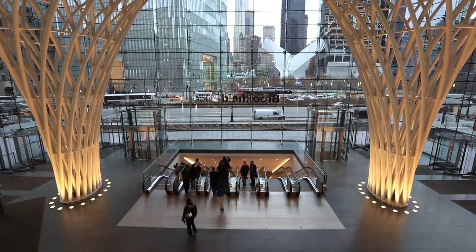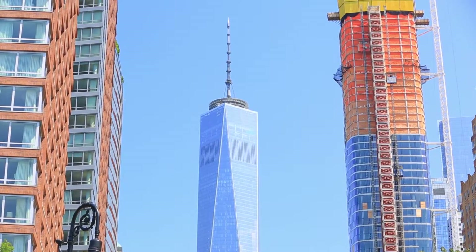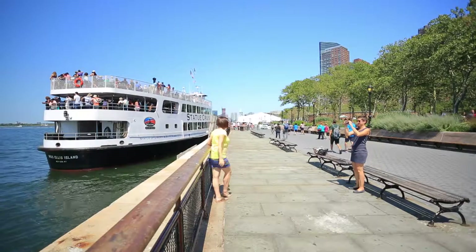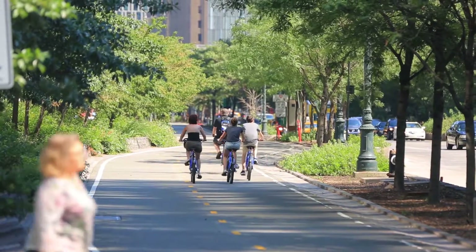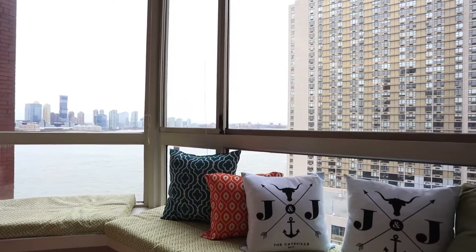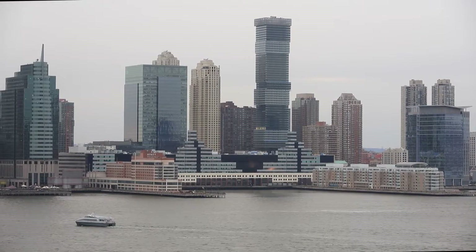With the opening of the new transportation hub at the World Trade Centre, you are now connected to 11 subway lines and the PATH trains. Battery Park City is the neighbourhood everyone is talking about. Don't miss out on this opportunity to own your dream apartment with river views, right where quality of life reigns supreme.